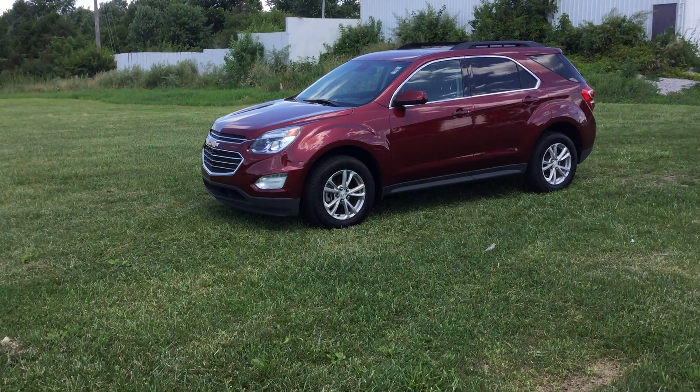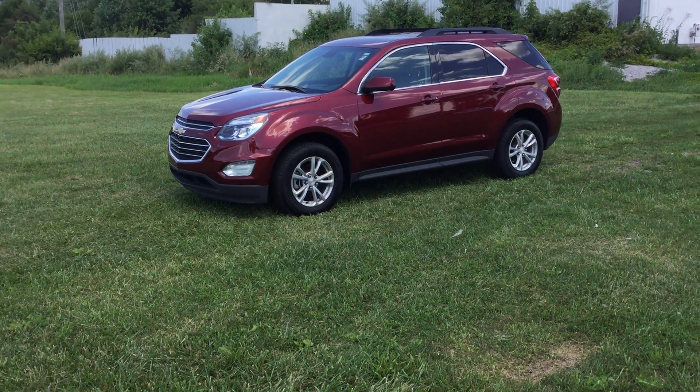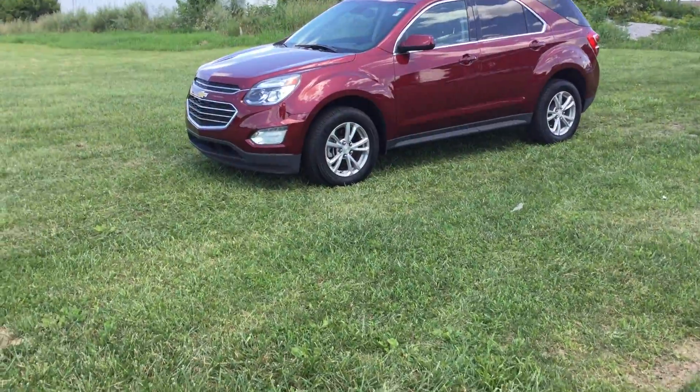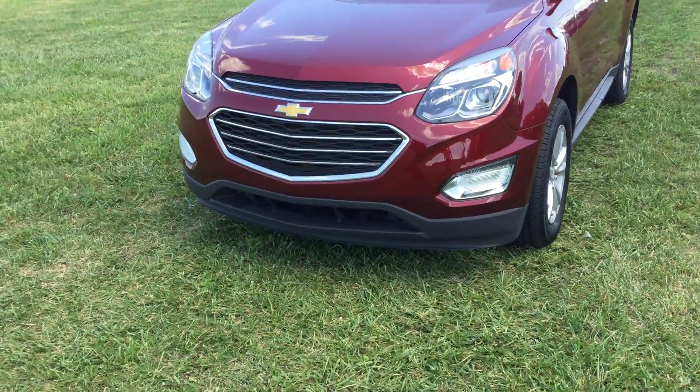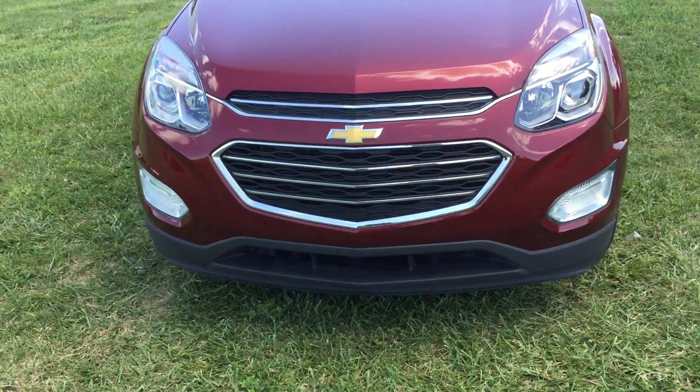Hi, this is Rob with Smith Chevrolet and this is our 2017 Equinox LT. This vehicle is all wheel drive. It has a 2.4 liter engine which is a 4 cylinder, and it's good on gas.